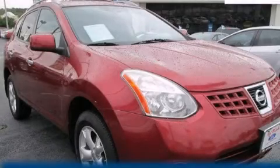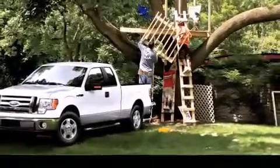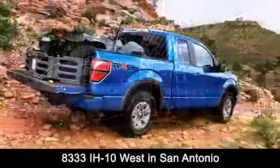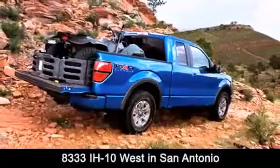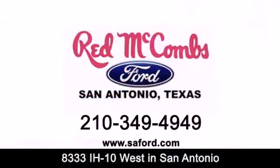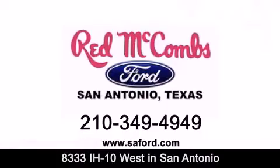Call or visit us right now and arrange your test drive today. Red McCombs Ford is conveniently located at 8333 Interstate 10 West in San Antonio. Contact us today to find out about our specials or visit us at SAFord.com. Red McCombs Ford — when you deal with red, the deal gets done.